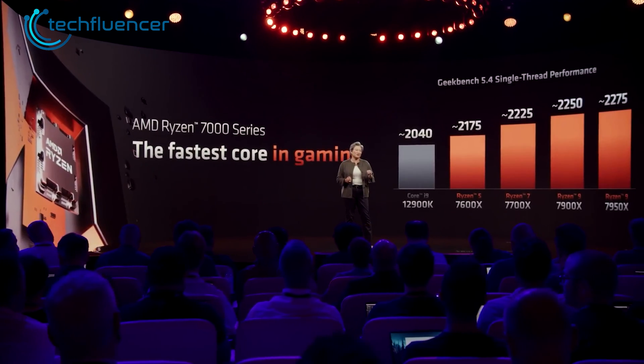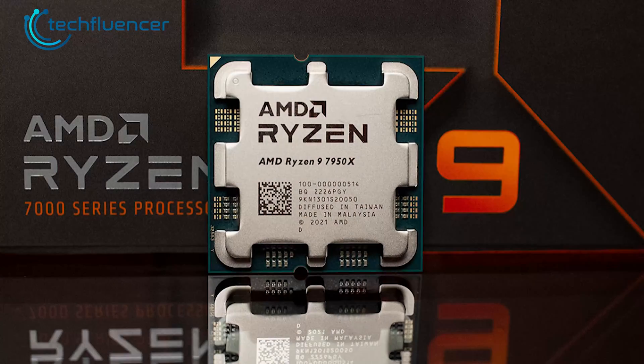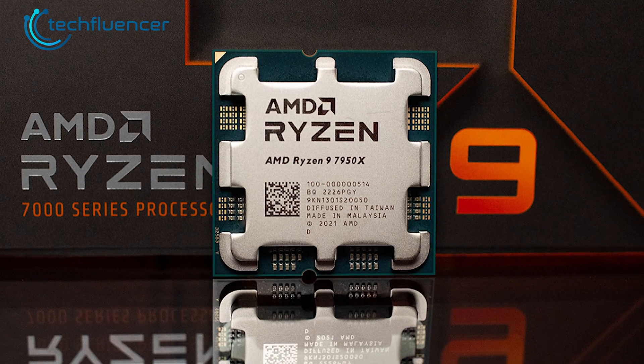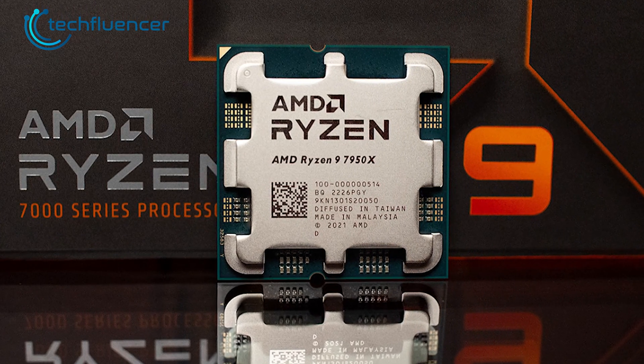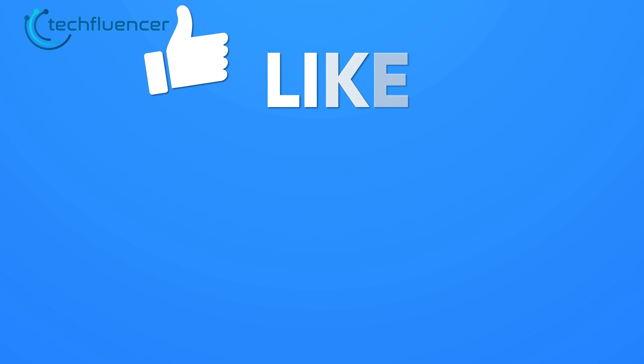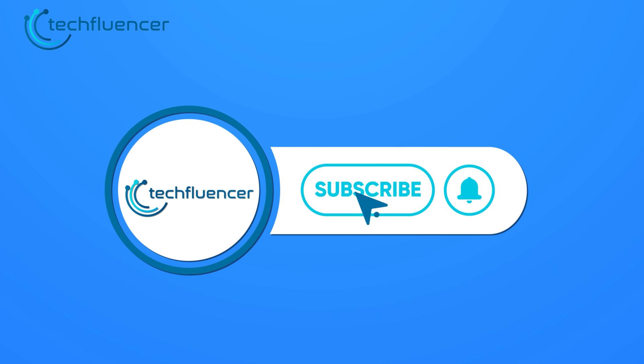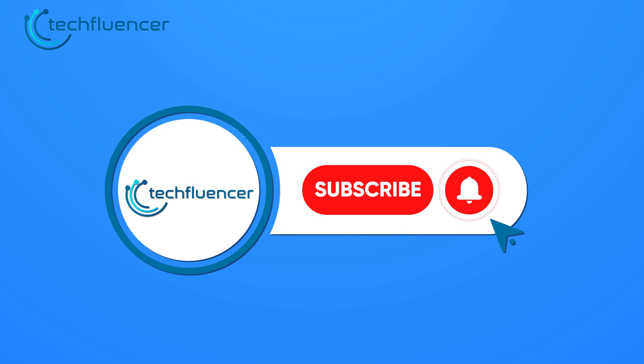We will be back with more updates on the Ryzen iGPUs as soon as something new comes up. That was all about the AMD Ryzen 9 7950X iGPU benchmark. Thanks for watching — if you found this video helpful, give it a thumbs up, share it with your friends, and comment below with your thoughts. Subscribe and hit the bell icon for more videos like this.